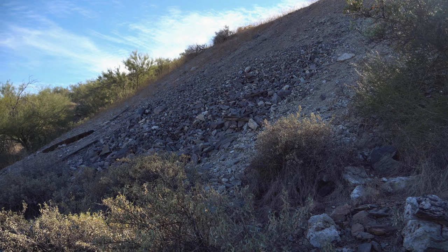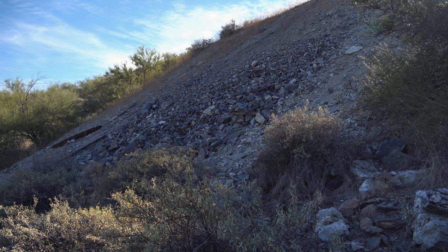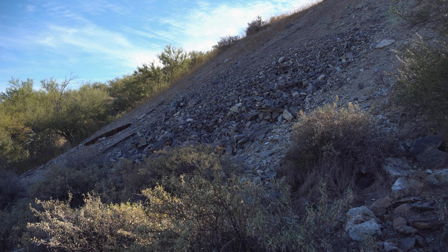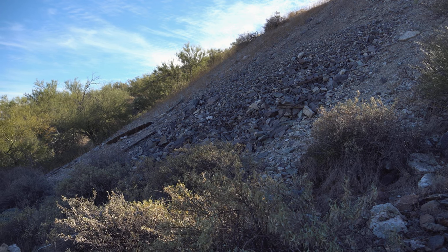It looks like I finally found some of the mine. This is some of the tailings from it — just drops right down the slope here. I bet this has been picked over years and years, so I don't think I'm gonna find anything good here. But I'll still sift through a little bit and see if I can find anything of interest.